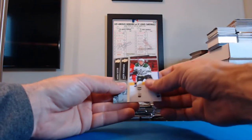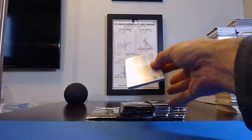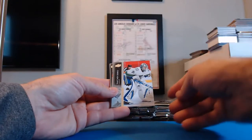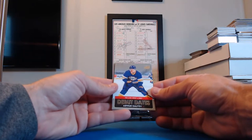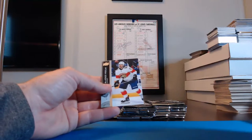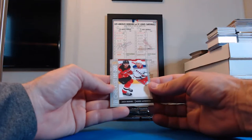Jeff Skinner, Sabres. Jason Robertson, Stars. Jason Zucker for the Penguins. Philippe Zanetdina, Red Wings. Thatcher Demko, Canucks. Sydney Crosby, Penguins. Debut Dates — Arthur Kaliyev! That's for the LA Kings — Kevin KPitt1978, you get the Arthur Kaliyev Debut Dates card. McKenzie Weegar, Panthers. Ryan Pulock, Islanders. John Tavares, Maple Leafs.